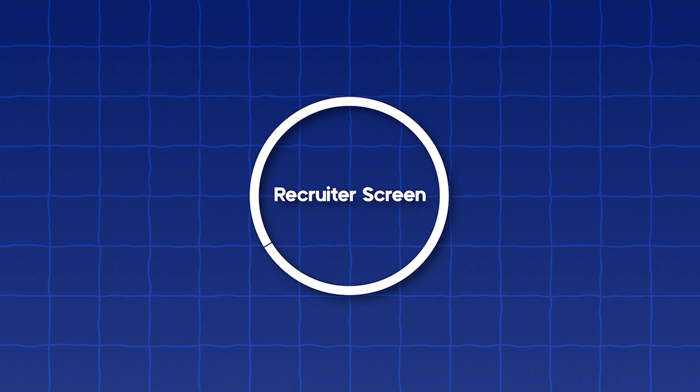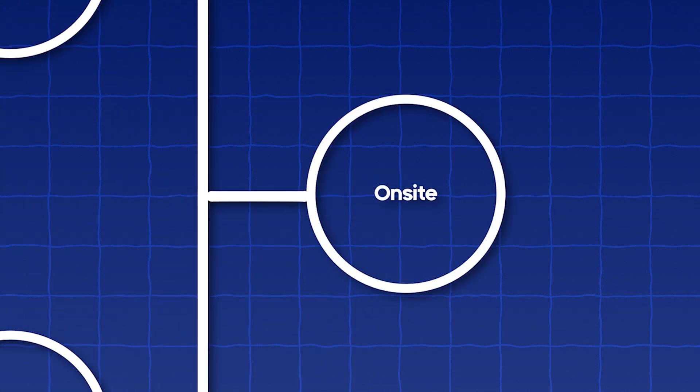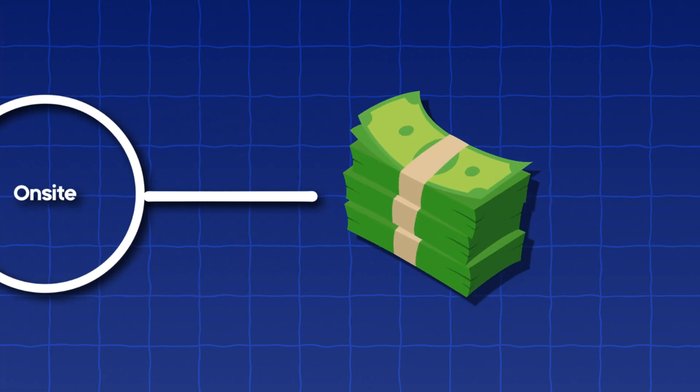The first stage is usually the recruiter round. The next could be a take-home test, depending on the company — usually smaller companies do take-home tests. The next could be a technical phone screen. Then usually it's your on-site round, which usually consists of around four to five interviews. And lastly, the offer stage.